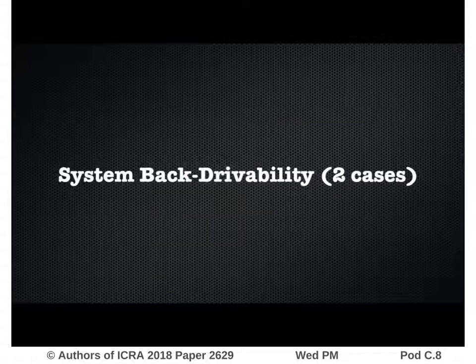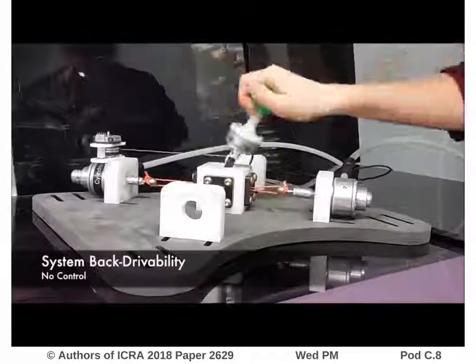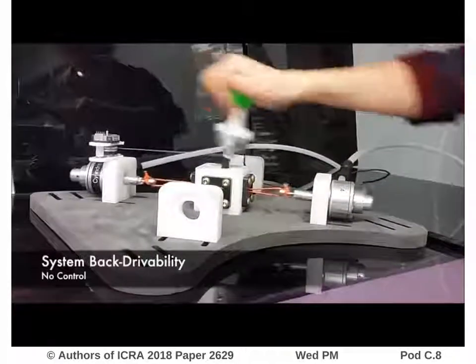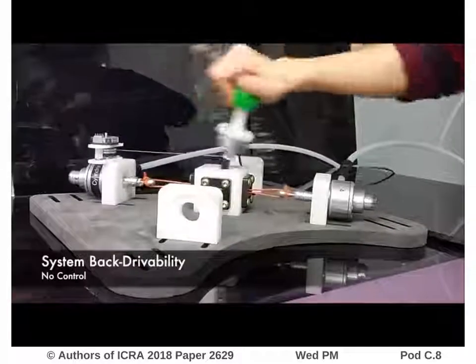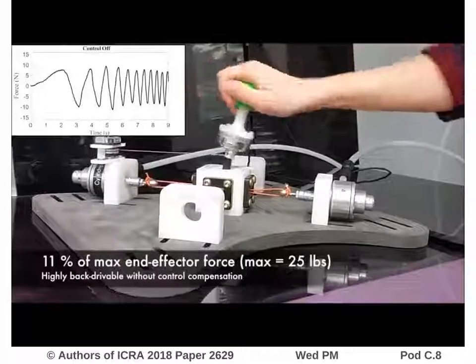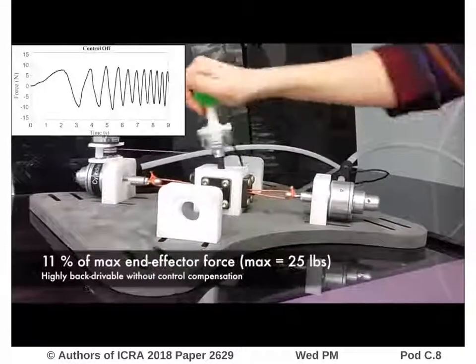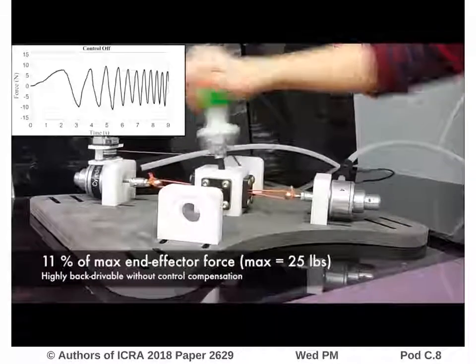The system back-drivability in terms of human interaction was quantified by measuring the end-effector resistive forces for two conditions. In the first case, the haptic joystick is manually moved while MR clutches are maintained in slippage at a constant speed, and absolutely no control signal is sent to the MR clutches. In this condition, a maximal back-drivable force of 11% of the maximum end-effector force is recorded.